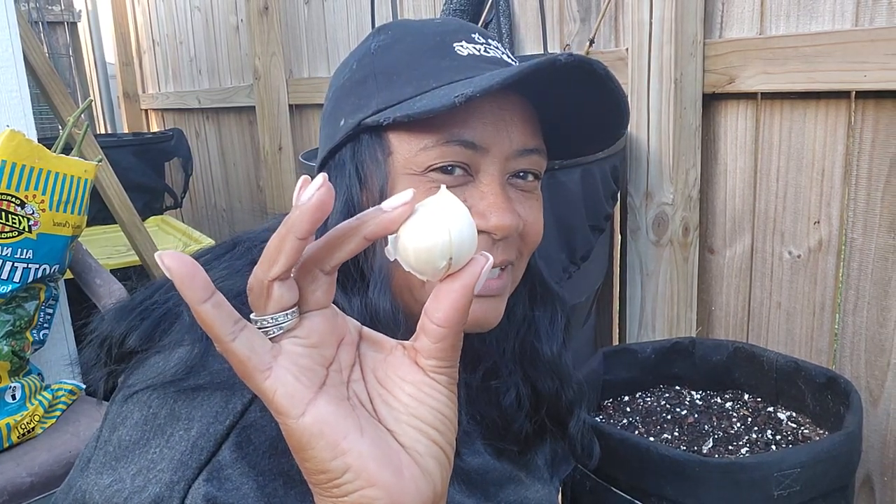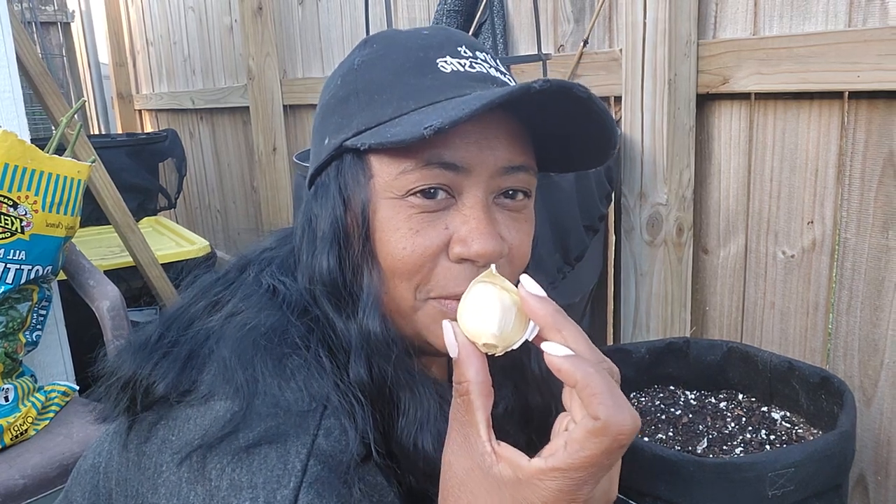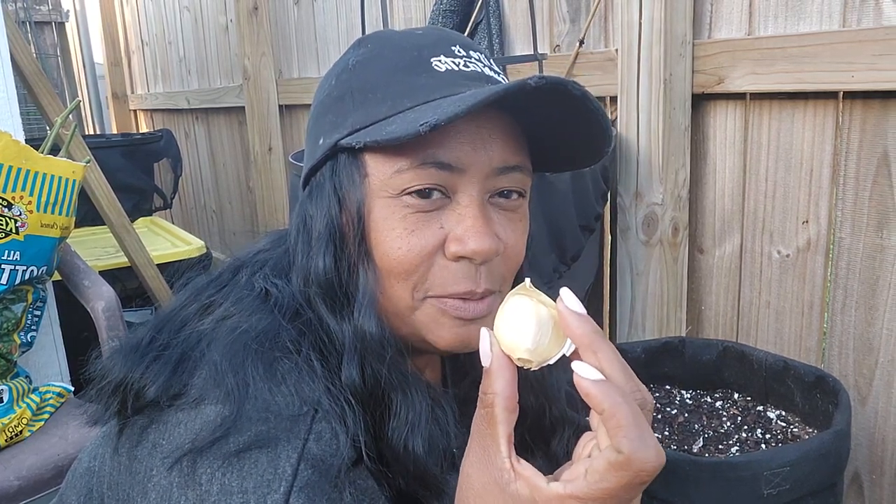I am out here and it is garlic planting time. I didn't order these — I did purchase them from my local store. There's some nice big cloves, and I have this grow bag all ready and prepared for these garlics.